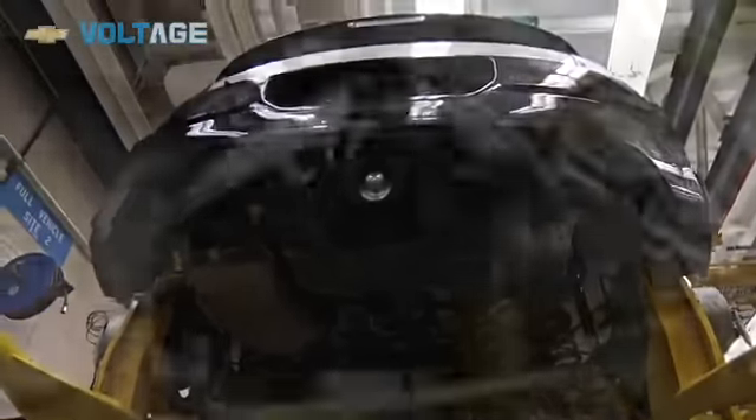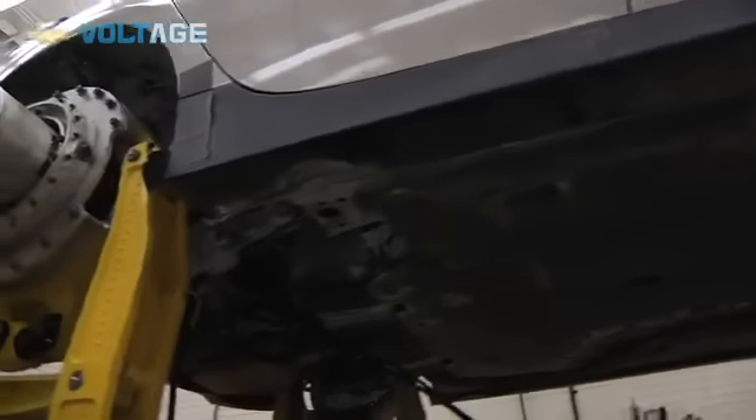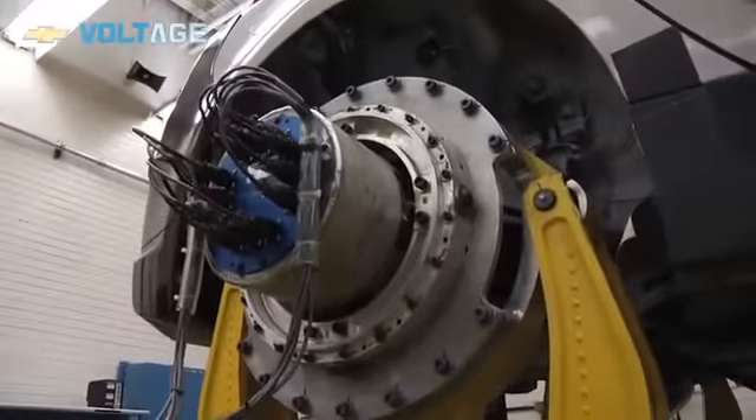We'll do a daily inspection each day, once a shift. We'll shut the test down, and the technician will go through and look for cracks in the underbody, cradles, suspension — anything that might affect the durability or structure of the car.